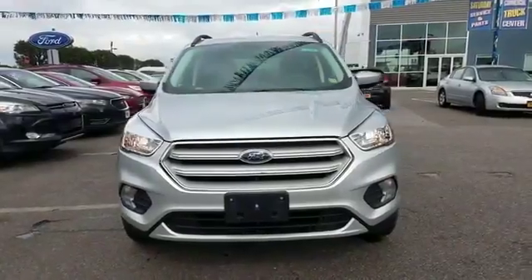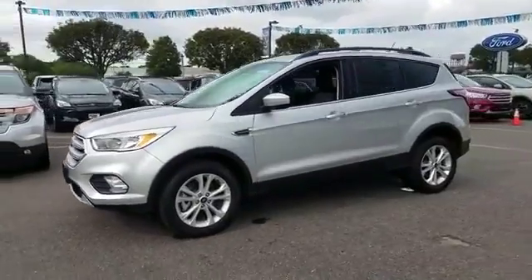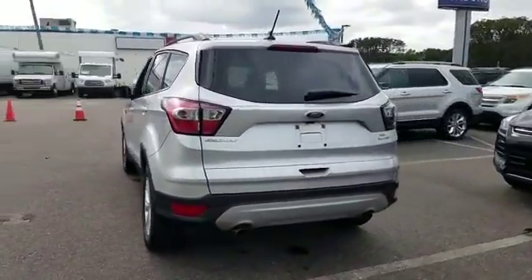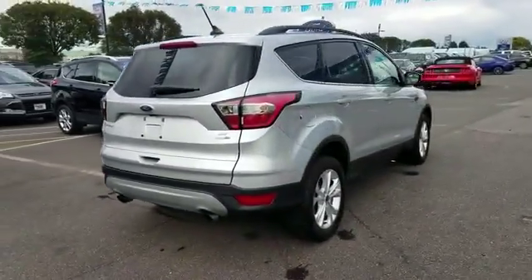2018 Ford Escape with less than 6,000 miles on the odometer. This SUV offers space as well as power and performance. It checks off in-demand features which offer more convenience, such as backup camera, satellite radio, turbocharged engine, and multi-zone air conditioning.